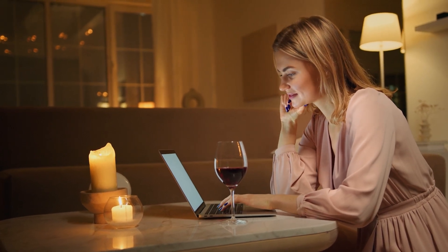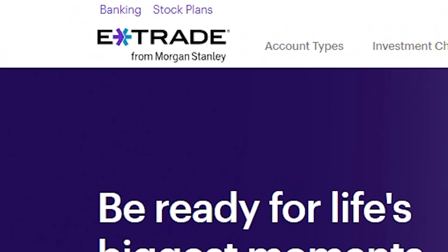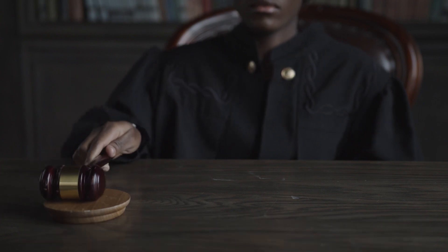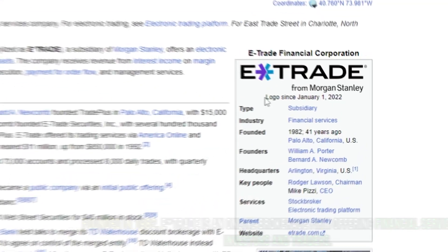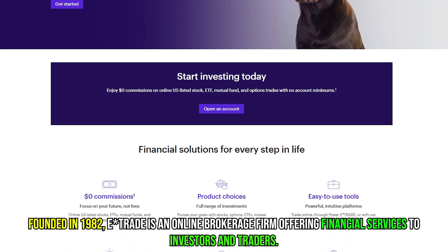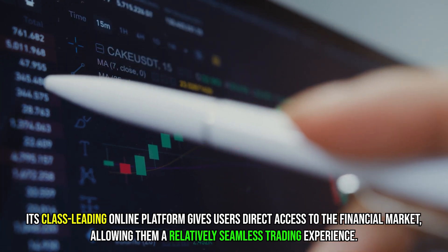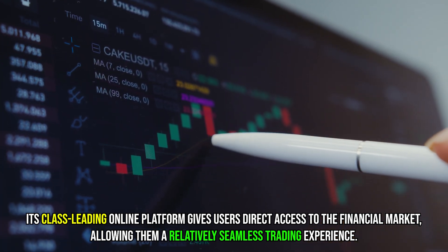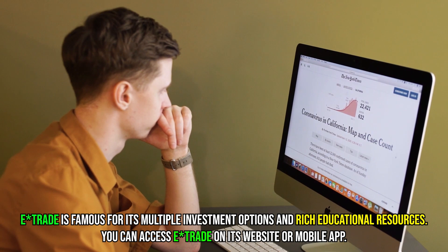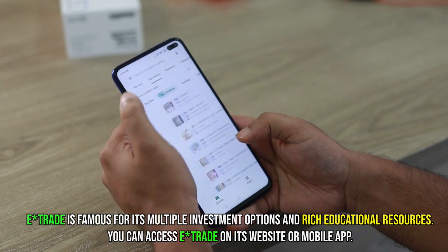Hi guys, this is Sarah from The Savvy Professor, and welcome to my in-depth review of E-Trade. Make sure to watch until the end to know my final verdict of whether it's worth it. Founded in 1982, E-Trade is an online brokerage firm offering financial services to investors and traders. Its class-leading online platform gives users direct access to the financial market, allowing them a relatively seamless trading experience. E-Trade is famous for its multiple investment options and rich educational resources, and you can access it on its website or mobile app.